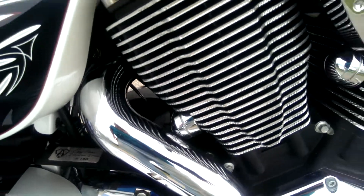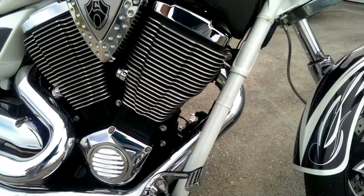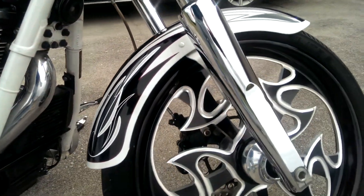The Corey Ness signature plate on that. The Arlen Ness plates, all the extra chrome — really trims out nice.